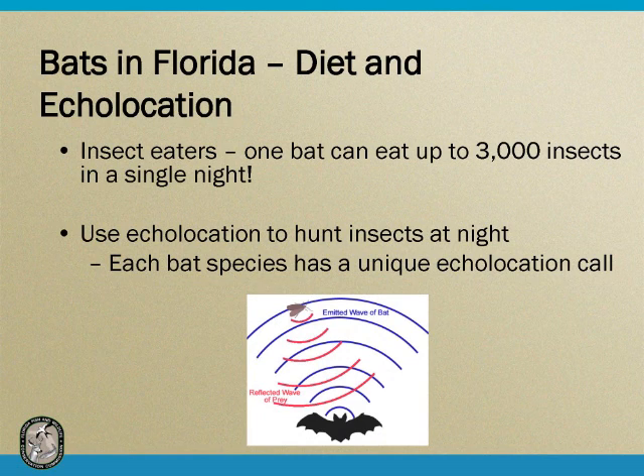Bats are insect eaters in Florida. Around the world, bats eat many different things — some are fruit eaters, some eat fish, small mammals, reptiles and amphibians, and of course vampire bats that eat the blood of their prey. But in Florida, all we have are insect eaters. One single bat can eat up to 3,000 insects in a single night of foraging. In Florida, we have more foraging nights than elsewhere in the United States because of our warm winters. You can see the economic benefit — they help with insect control better than spraying chemicals.